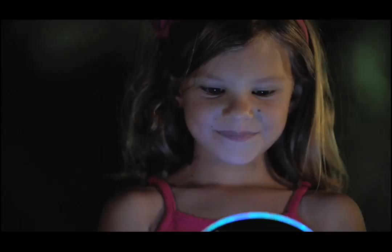It's like your own fireworks light show right in your hand. Light up the night with the Cyclone Pinwheel Light Show from Uncle Milton.